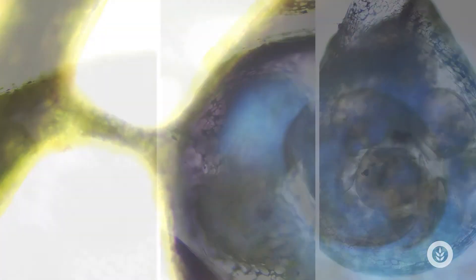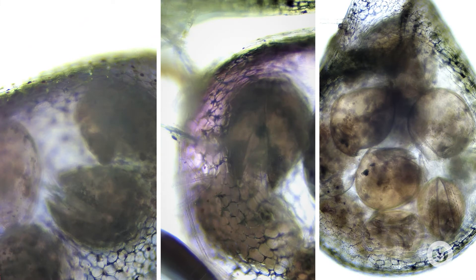It often traps things like rotifers and crustaceans. I've got some neat images here showing it ate a bunch of ostracods — look at all those ostracods in those bladders that are starting to be digested to help feed the plant.